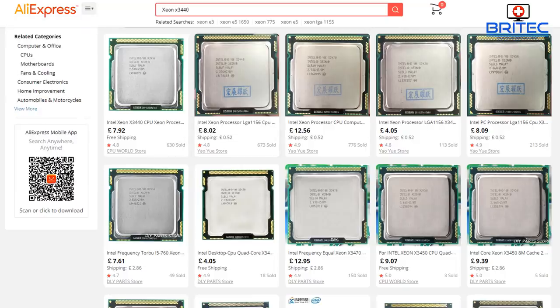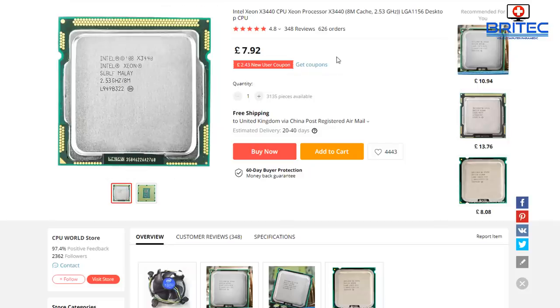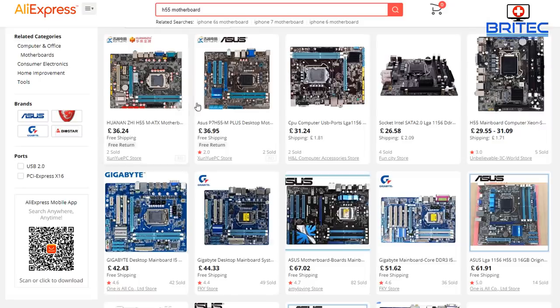You can see the LGA 1156 socket is the motherboard you're going to need to purchase. This CPU is going to cost you £7.92, which is an absolute bargain for a CPU that can play all the latest games. Let's go ahead and take a look at some of the motherboards you're going to need.